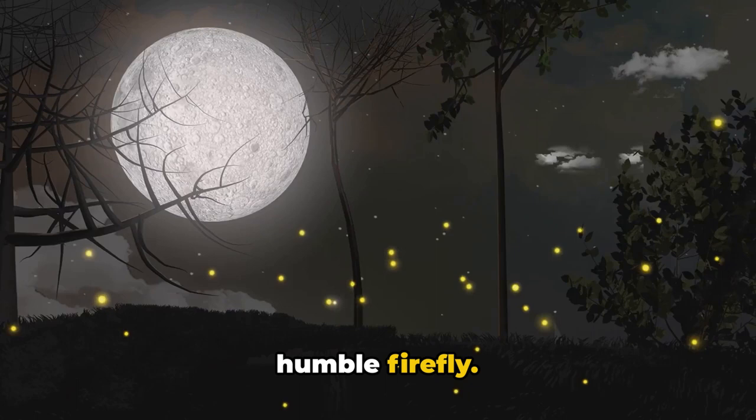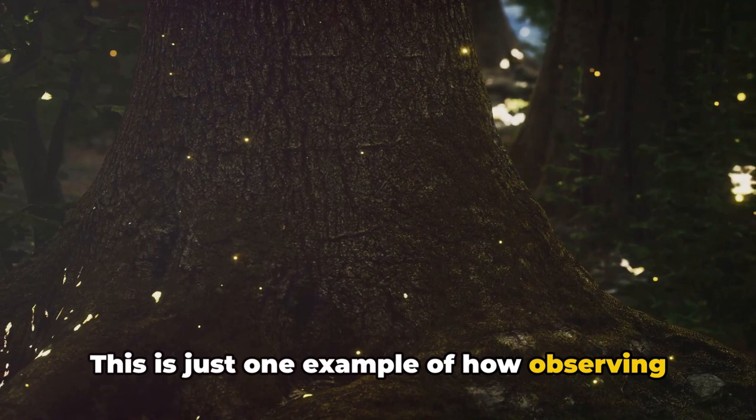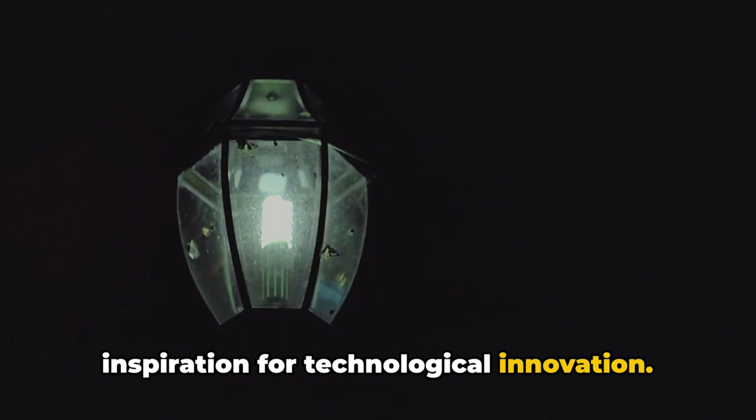This means our LED lights can now shine brighter and consume less energy, all thanks to the humble firefly. In essence, the natural design of a firefly's lantern has provided a blueprint for making our LED technology more efficient. So the next time you switch on an LED light, remember the fireflies — their glow isn't just a magical sight on a summer night, but also a beacon of inspiration for technological innovation. Thanks to fireflies, we are able to make our LED lights more efficient.